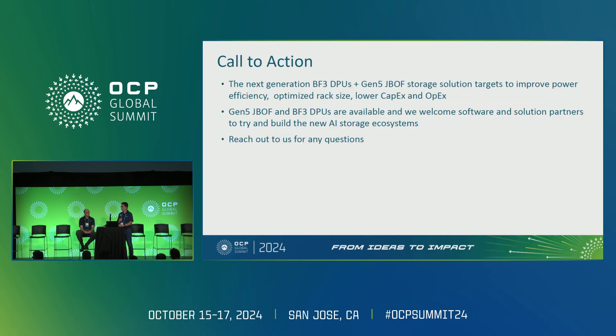This is a brand new solution and we would like to invite more ecosystem software and hardware partners to work together to build the new ecosystem for this Gen 5 Bluefield JBOF, and to continue growing use cases and solutions. The system is available now and is on showcase at the Supermicro booth. Please reach out to us with any questions or thoughts. Thank you.